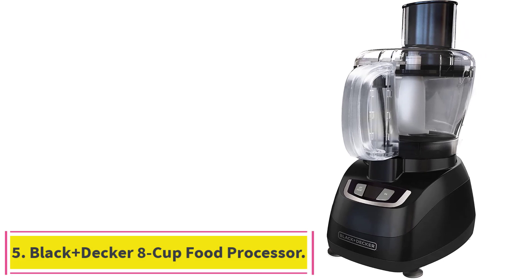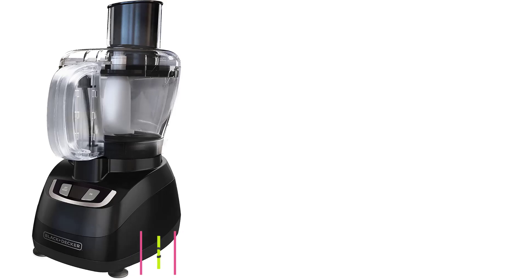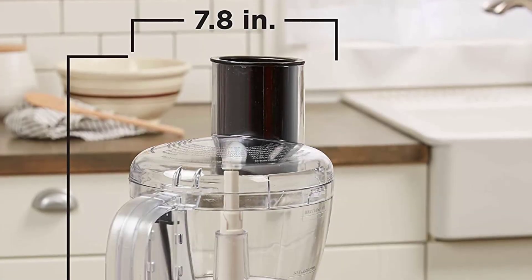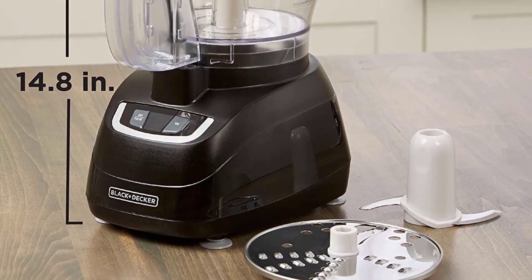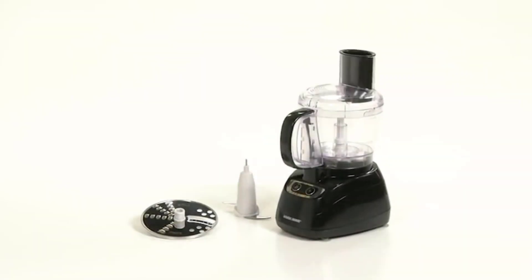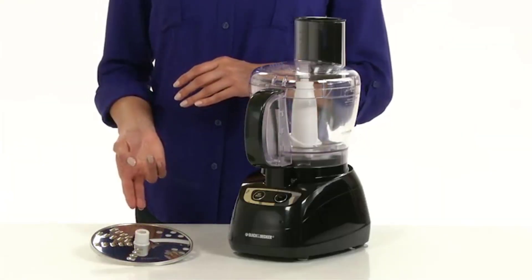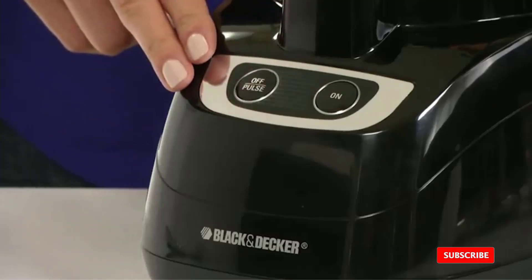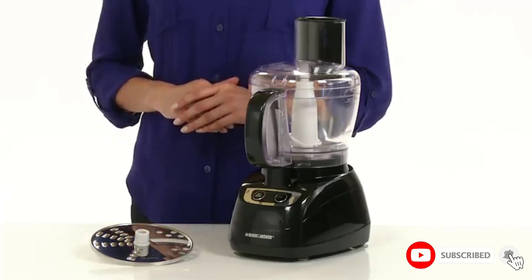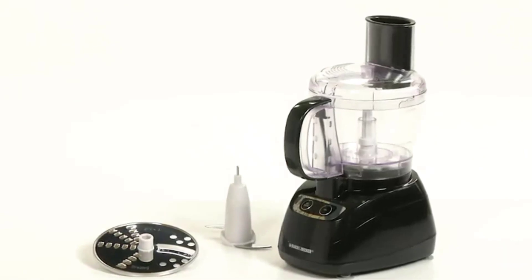Number 5: the Black+Decker 8-Cup Food Processor. Another great option on the market is this 8-Cup Food Processor from Black+Decker. Regardless of the type of job you need to complete — be it mincing garlic, slicing potatoes, or chopping tomatoes and onions — this little beauty can do as much as you need with its ample but unobtrusive size. This machine has convenient on and off pulse buttons for optimal control, and any fast operation will be precise with delicious results.